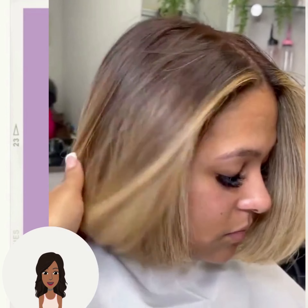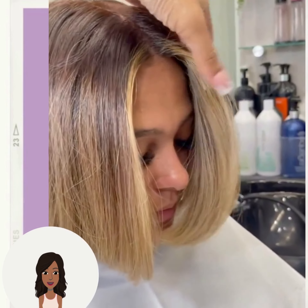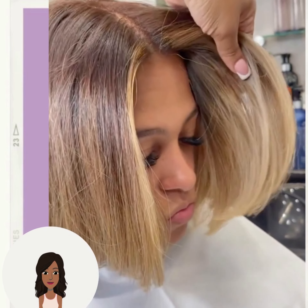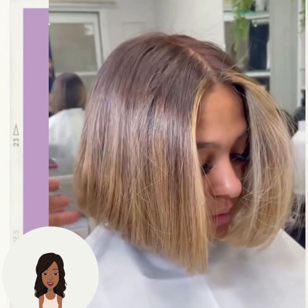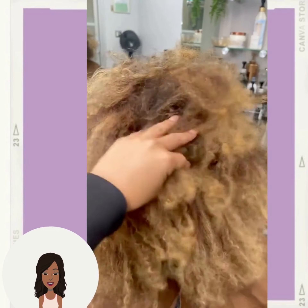Beautiful blonde bob with gorgeous face framing highlights. This is a great way to brighten up your complexion with some face framing highlights.